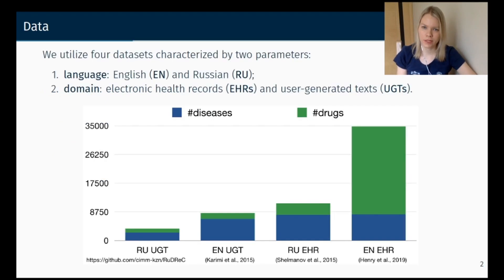We adopt four datasets defined by two parameters. The first parameter is language — we use data written in English and Russian. The domains are clinical data and user reviews about drugs. We do named entity recognition on diseases and drug mentions.